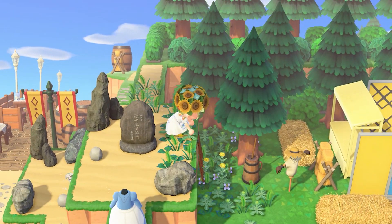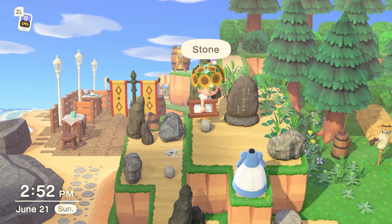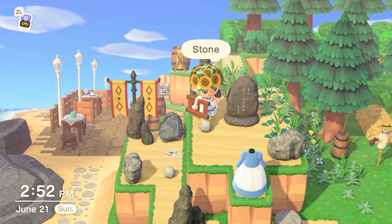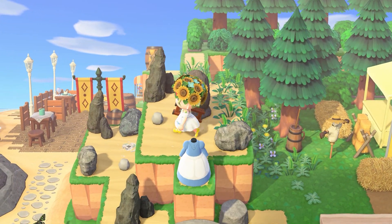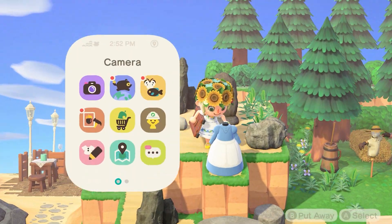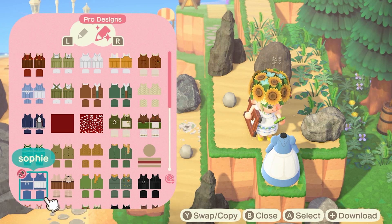Up here, I thought the stone tablet worked — not sure if it's called a tablet, but it looked perfect up here. And this is actually Sophie's dress that I used from Howl's Moving Castle, right here.